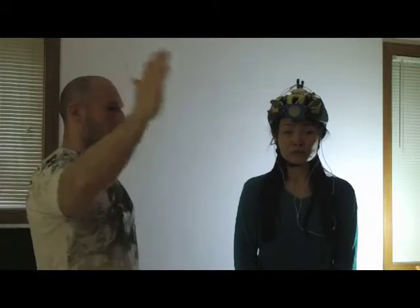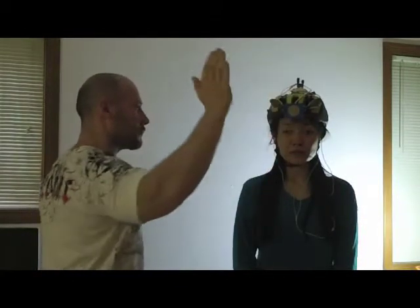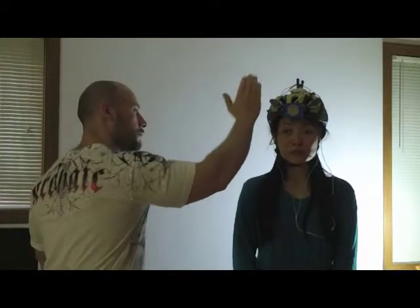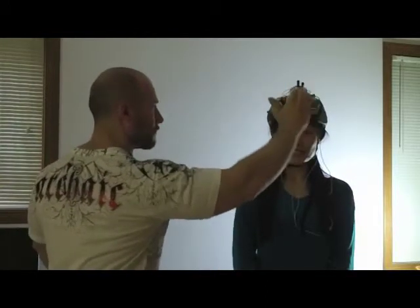Now I'll try to wave at different distances from your face and you just tell me whether I'm waving close to you or far from you. It's very close. It's a little further. Like middle way, not very far. Close. Closer! Very close.